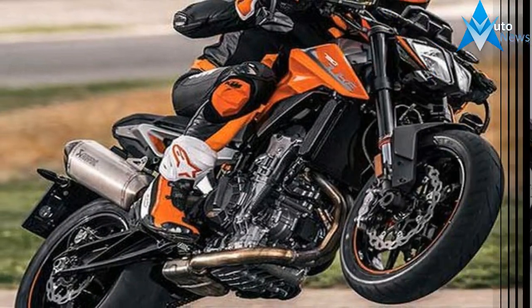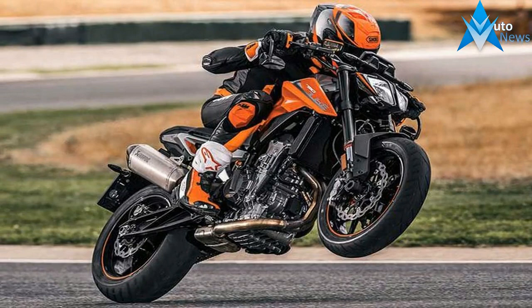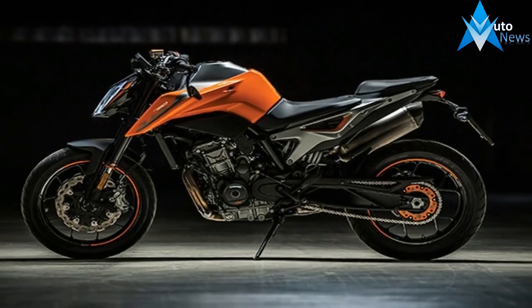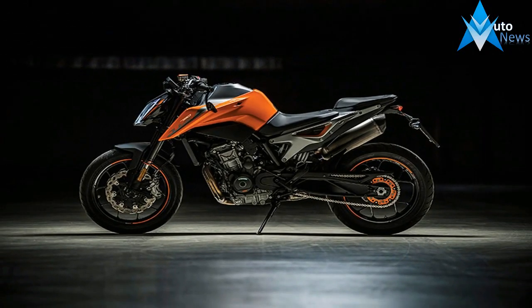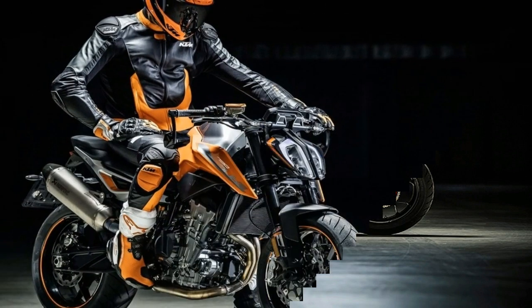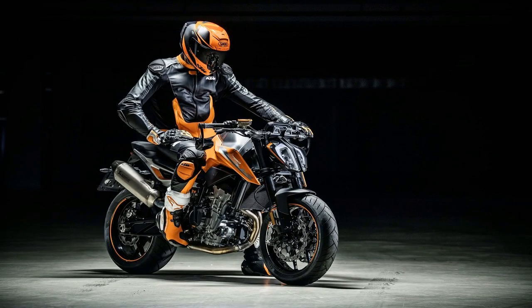The extra-strong chromoly steel trellis frame seen on this 790 is all new, and the engine has a stressed member to save weight. The bike's excellent chassis geometry will allow the rider to flick the bike into corners without much effort.